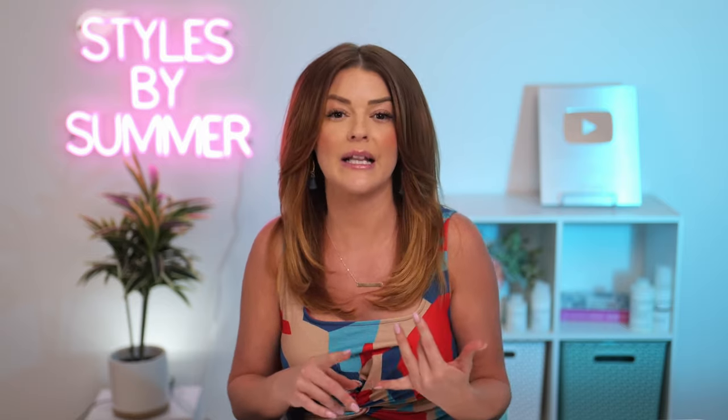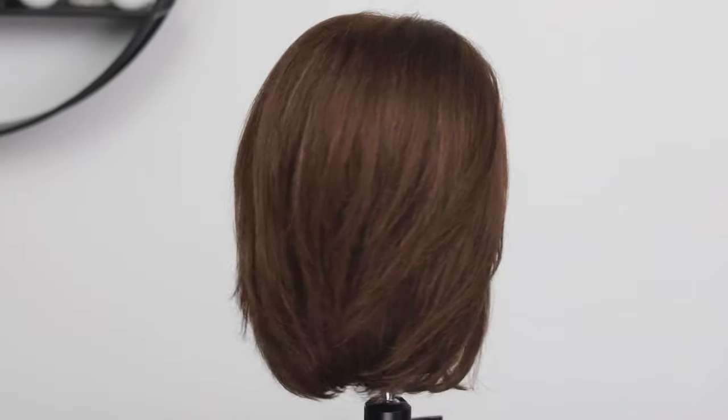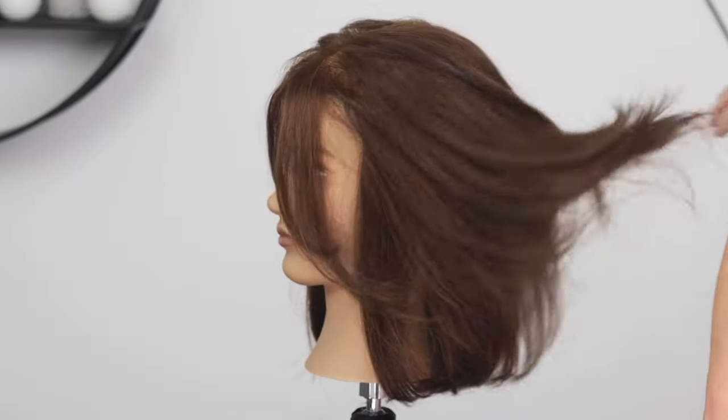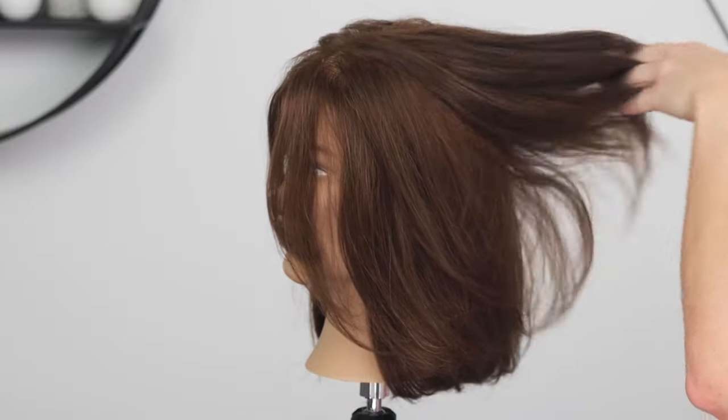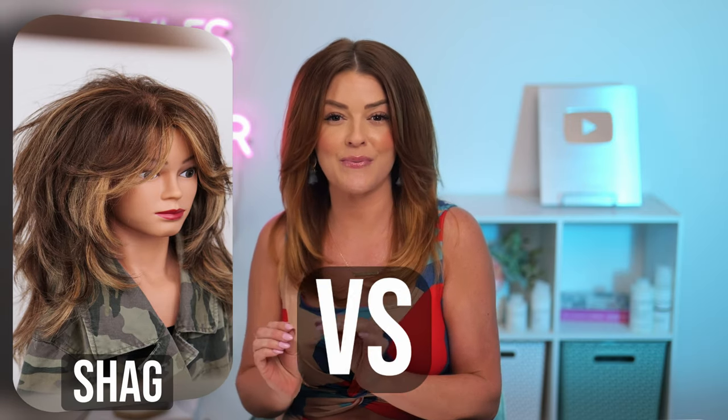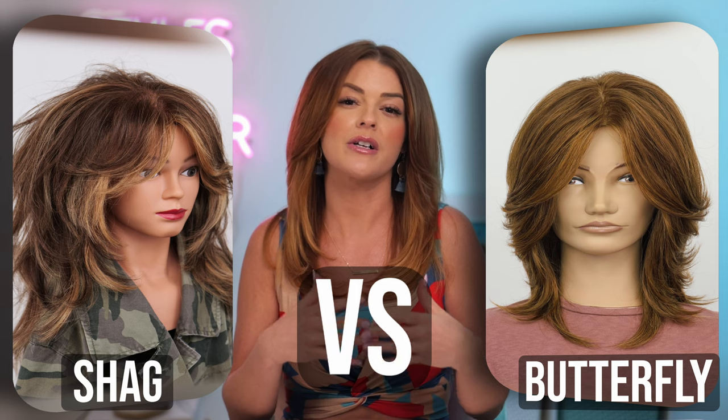Medium layers are the perfect solution to that problem. You can still get a smooth straight look — I styled this again with that same big brush — and you can still get fullness and bounce if you like that type of blow dry. You still have the option to wave or curl with these layers as well.